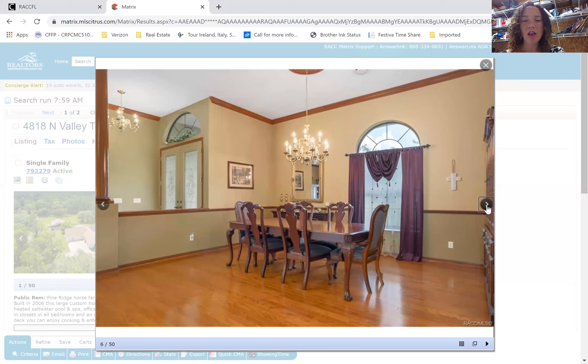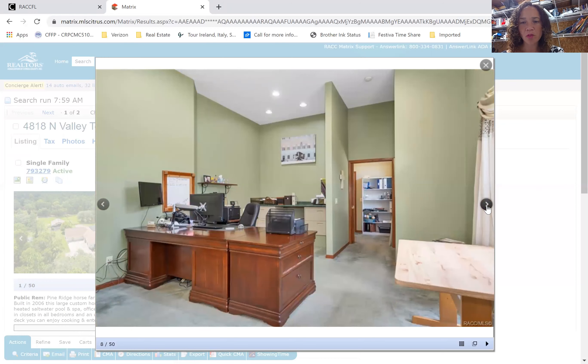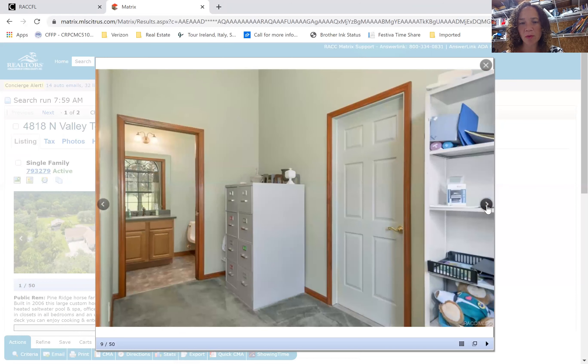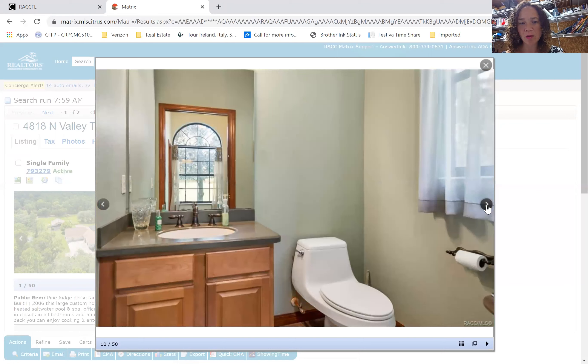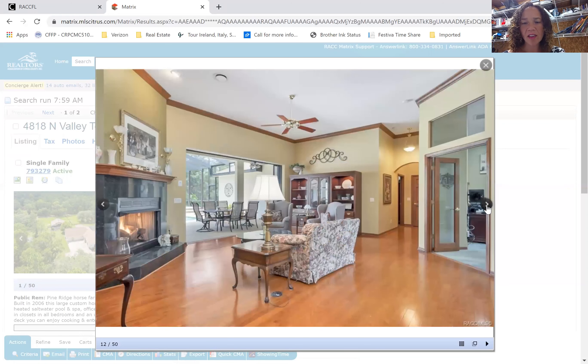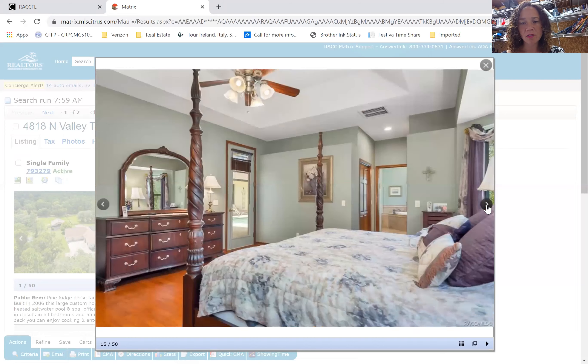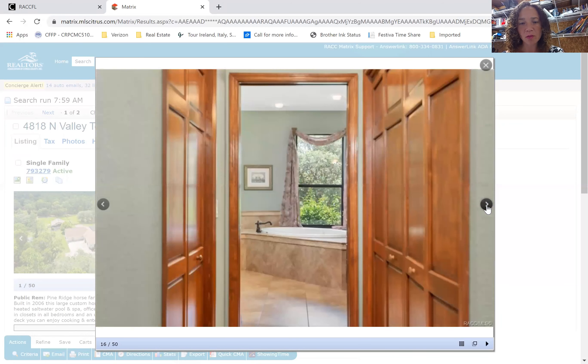One thing I wanted to mention today is that Pine Ridge is an equestrian community with 28 miles of horseback riding trails and some great equestrian amenities at our community center. So if you're looking for horse property, that supply is even lower.